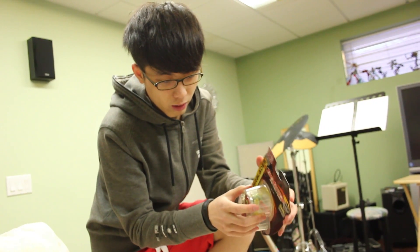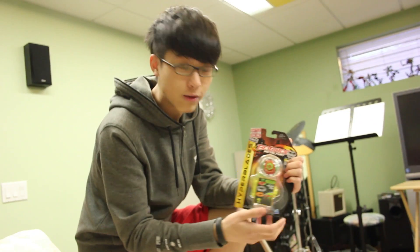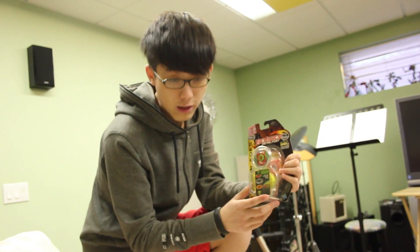Oh, the box is open a little bit — but we didn't open it or play with it, I'm telling you it's brand new. And as always, geeks out!